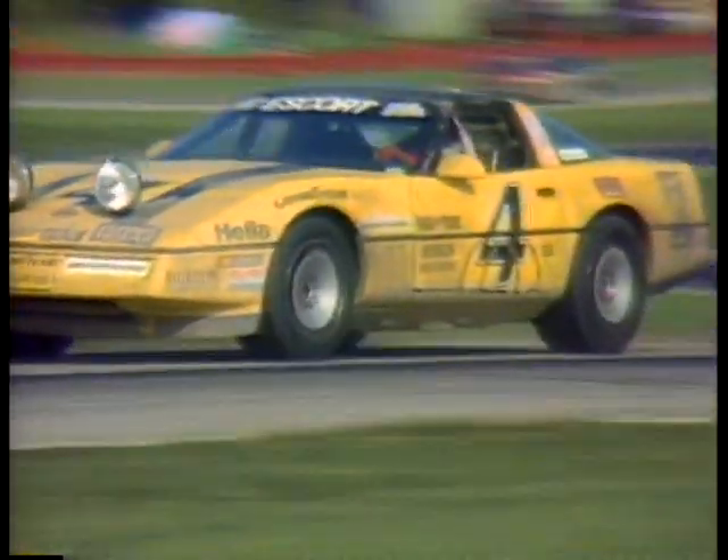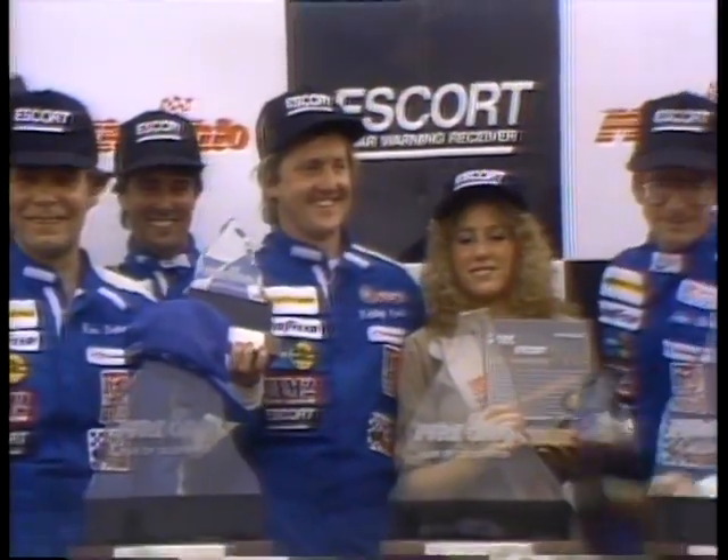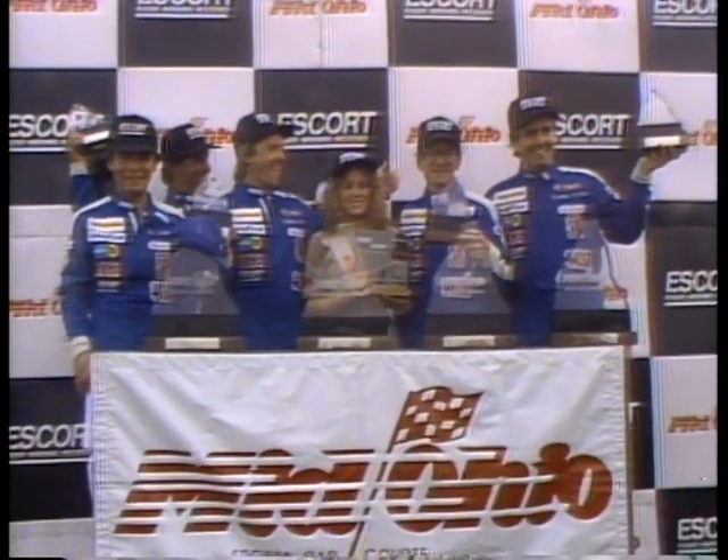They've also brought a Corvette home to victory four out of six times in the Sports Car Club of America's Escort Endurance Championship. These SCCA victories earned the brothers both the driver and team championship, while gaining the manufacturer's cup for Chevrolet.